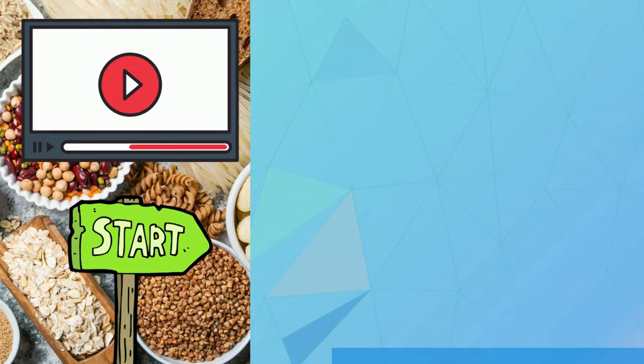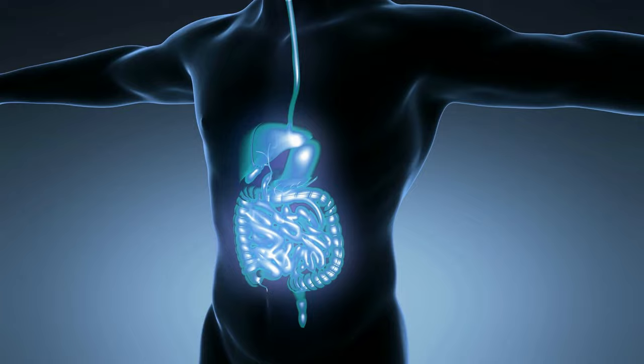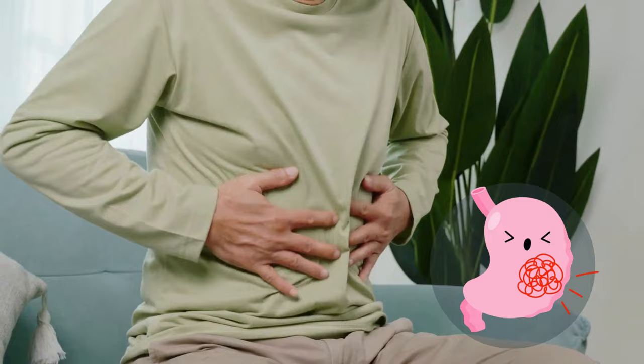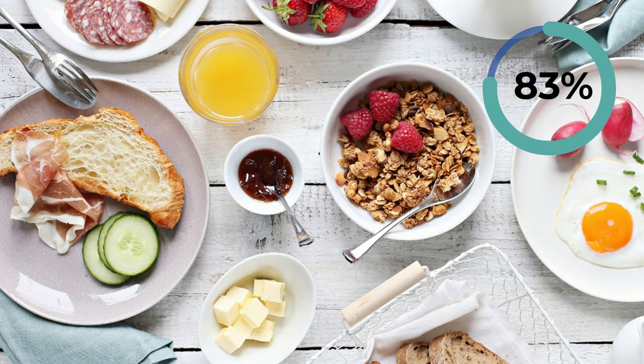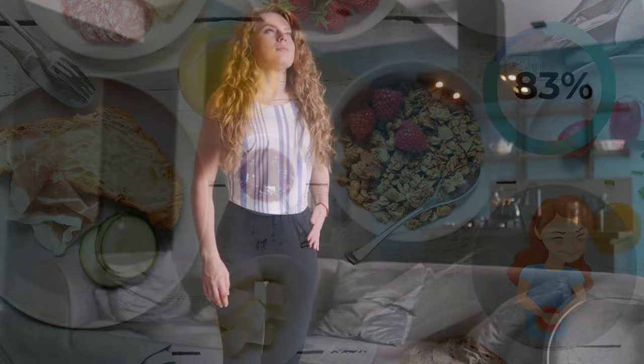Number 1: Abdominal Pain. Anything that makes your stomach react or that your stomach can't break down often causes pain or other symptoms of indigestion. Having the same symptoms after eating foods with gluten could mean that you are gluten intolerant. In fact, an estimated 83% of gluten-intolerant individuals experience discomfort and pain in the stomach. Apart from abdominal pain, this digestive discomfort can also show up in the form of nausea and vomiting.